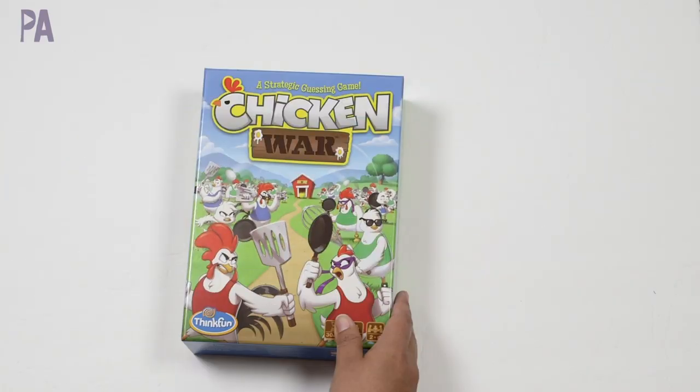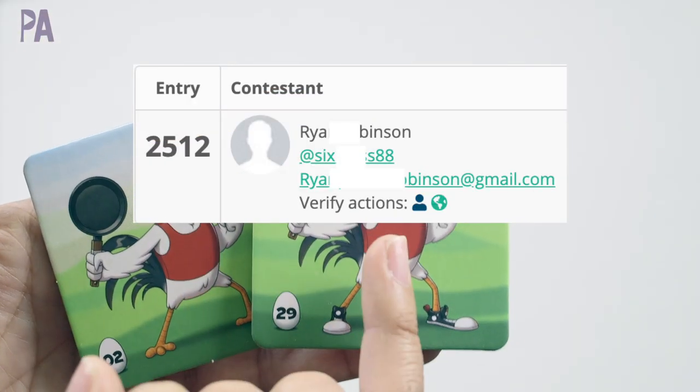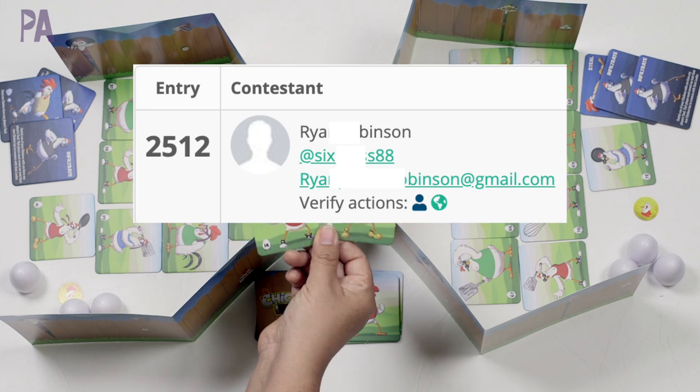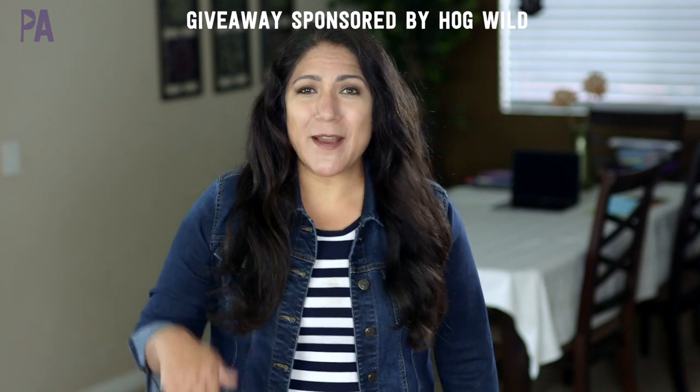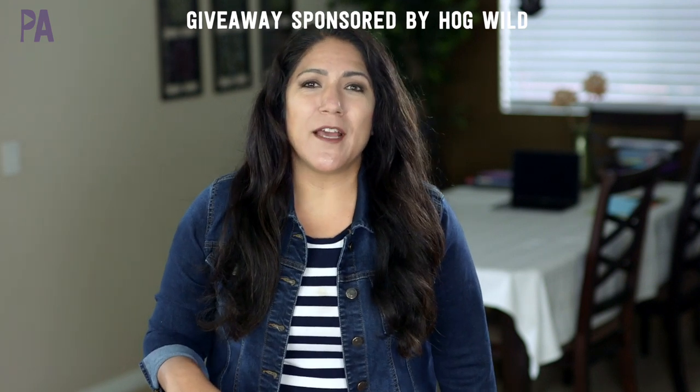Speaking of giveaways, I owe you a giveaway winner. In one of my most recent videos, we had a giveaway for the Think Fun game called Chicken War. So if you see your name here, congratulations, you have won. You have 72 hours to respond to claim your prize. But if you didn't win, don't worry — we have a giveaway in this video sponsored by Hogwild. More on that at the end of this video.